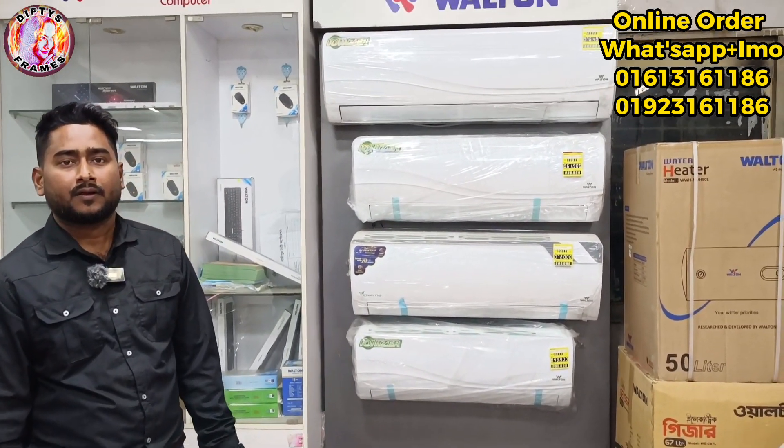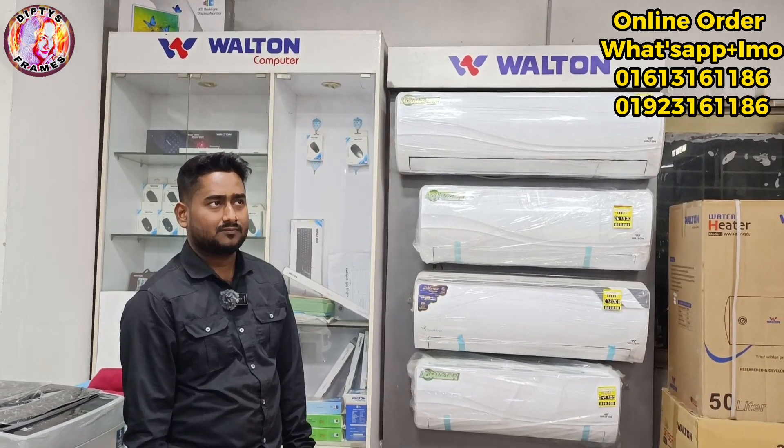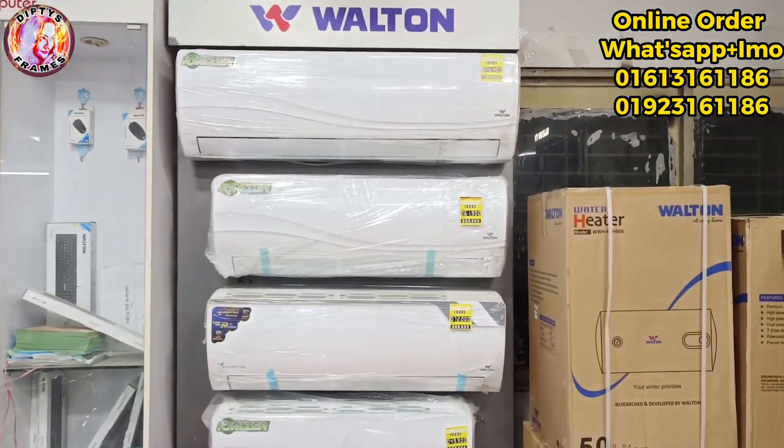We have a service center and we have to give you our service. We have a link to our screenshot. We have a discount from AC to our home. Thank you.